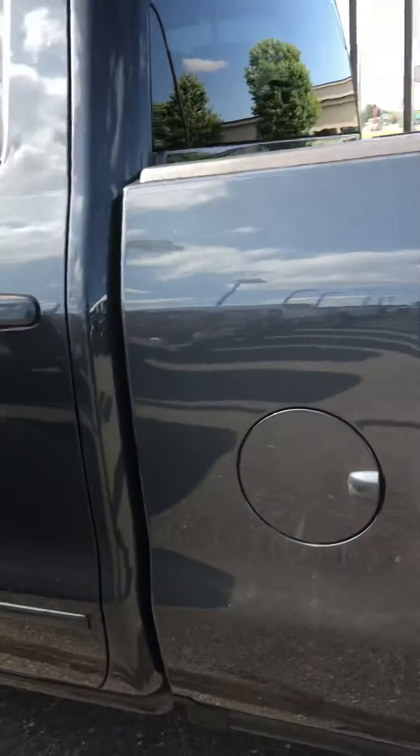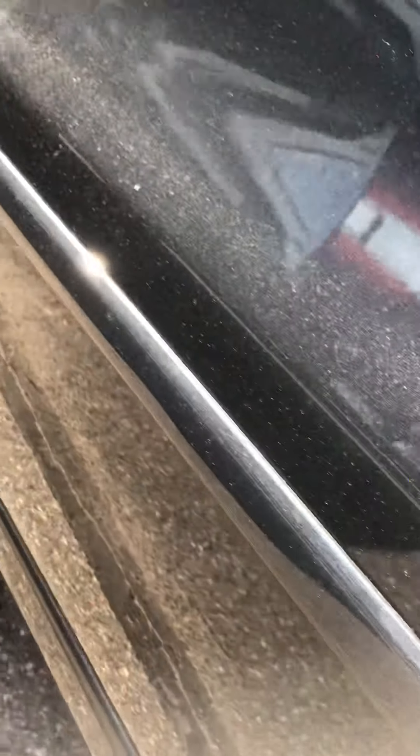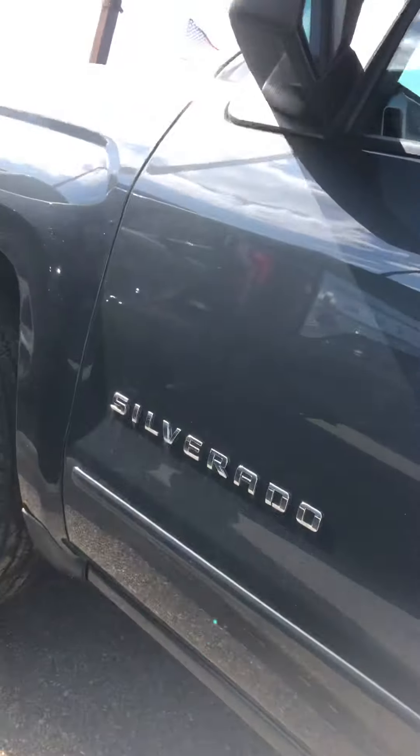All minor stuff, nothing major. You can kind of see underneath here — the wheel wells, rockers and everything. Nice thing with these trucks is they have a very clean underside as well.